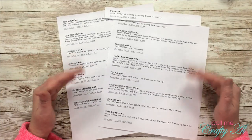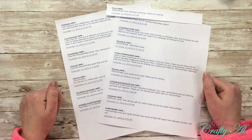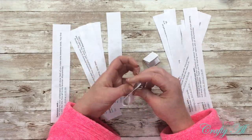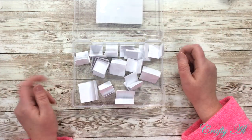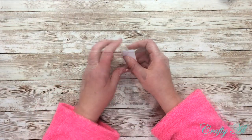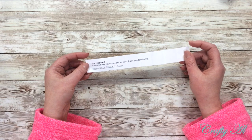Now let's find out who won from Dani's blog. I printed out all of the qualified comments, cut them into strips, folded them up, and had a special guest come do the drawing. My special guest mixed them up and picked a winner — and the winner is Marjorie! Marjorie said 'hashtag Four on Friday, your cards are so cute, thank you for sharing.'